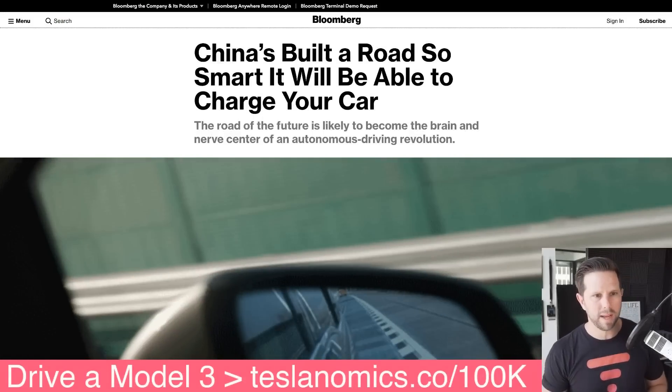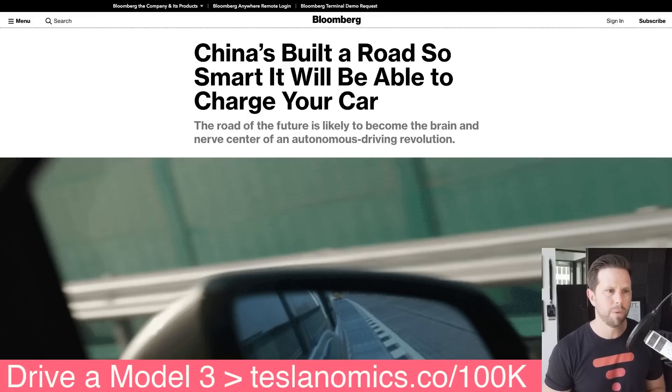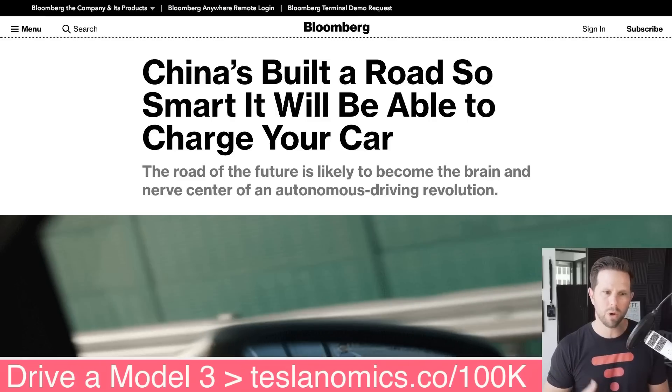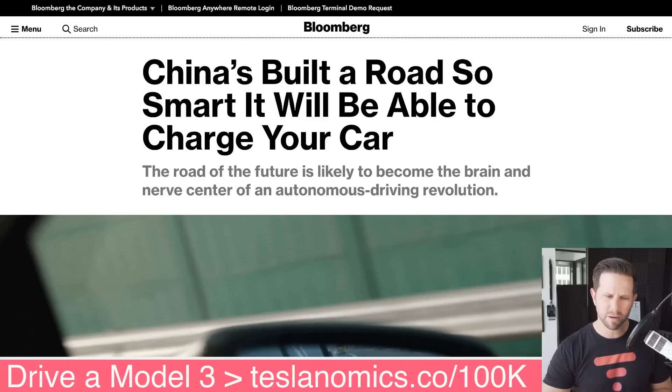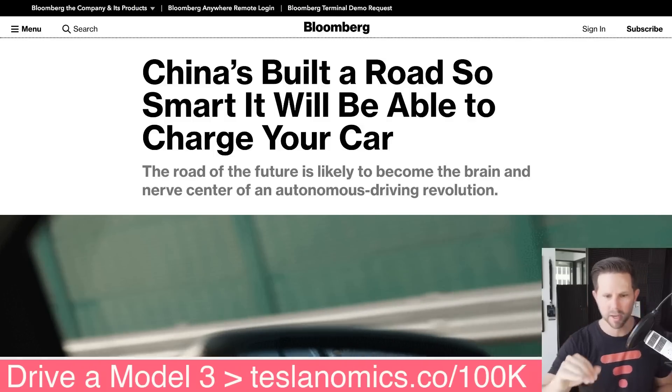This next story is one that I found on Twitter and I thought it was super interesting. It was about China building a road that will charge your car as you drive. It's a little bit crazy, so let me kind of explain — I'll give you the short version here.